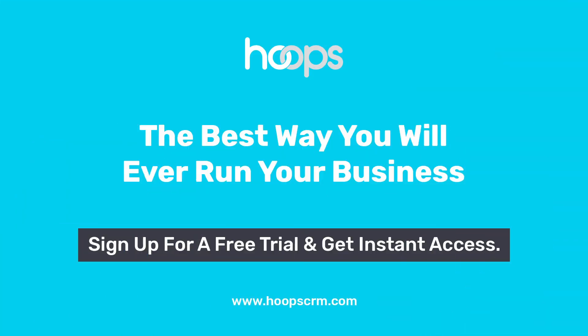By powering your business with Hoops, you can do great things.